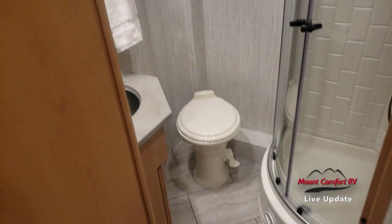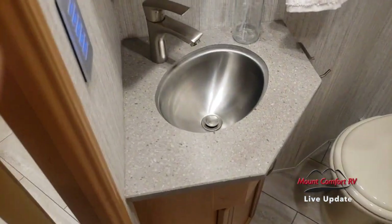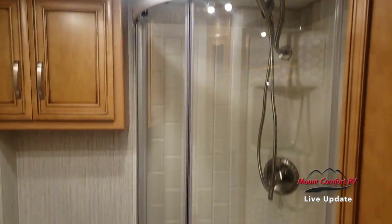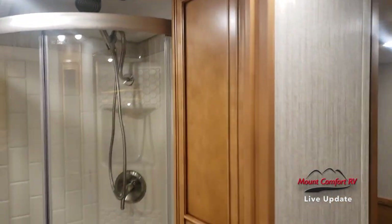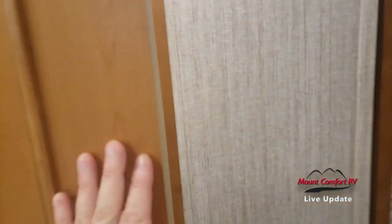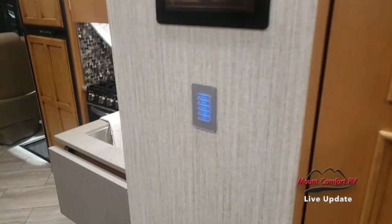Let's take a look at the bathroom. Nice corner shower. I like the fact this has a little linen closet in the corner here as well — so many times in RVs, you don't have a great linen spot.